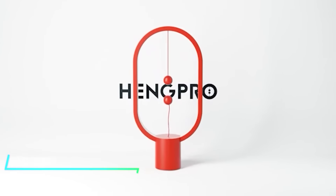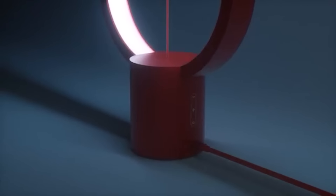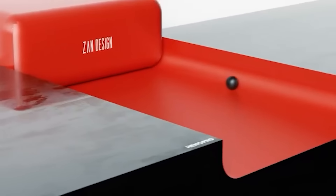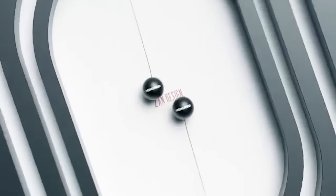What if you had a lamp that hovers in mid-air without any visible support? This lamp uses magnetic levitation technology to suspend two magnetic balls in its center, creating a striking visual effect. Its housing has LED lights that light it up, making it a centerpiece for any desk that needs an exotic yet functional source of light.